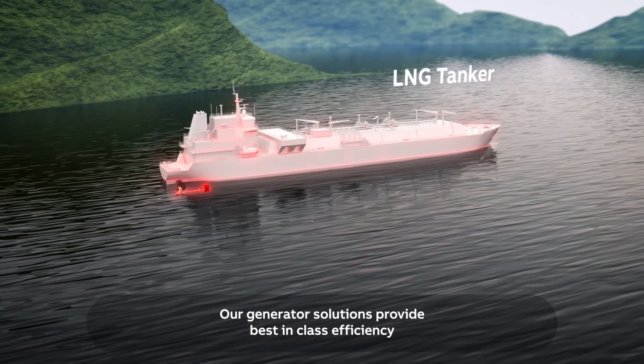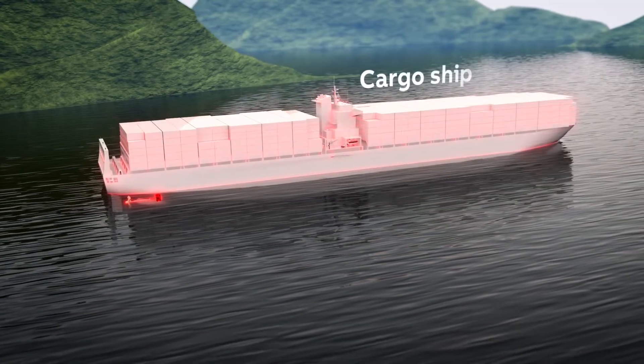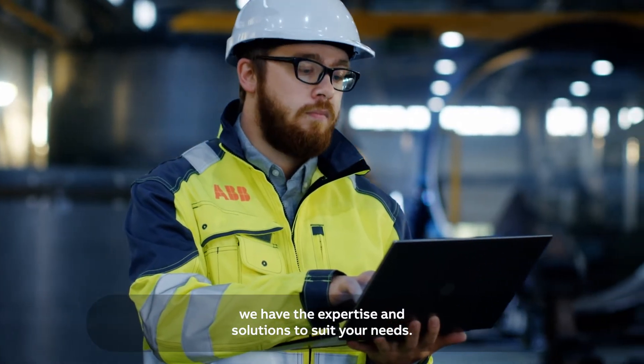Our generator solutions provide best-in-class efficiency across a number of different ship types. At ABB, we have the expertise and solutions to suit your needs.